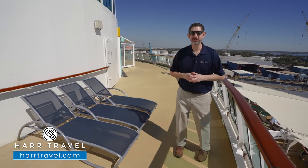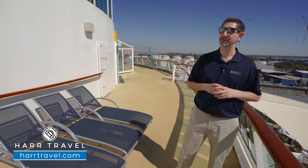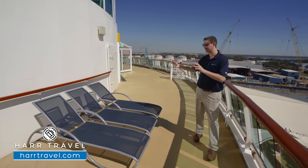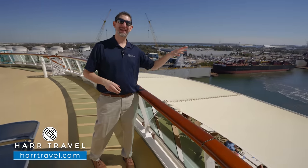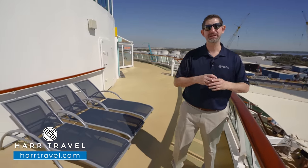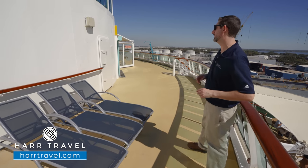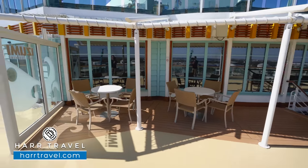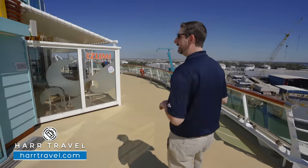One of the fantastic features of this ship is all of the open aft spaces — you don't find that on a lot of other Royal Caribbean ships. Just below the miniature golf, you have another sun deck with chairs and loungers looking out the back. Just below that is the aft of the Windjammer Buffet — I love that you're going to have indoor and outdoor seating there. And as I round the corner, I see Izumi — let's head on and get some sushi.